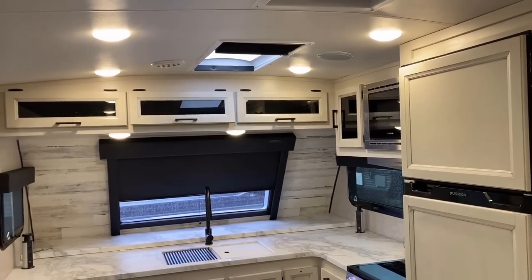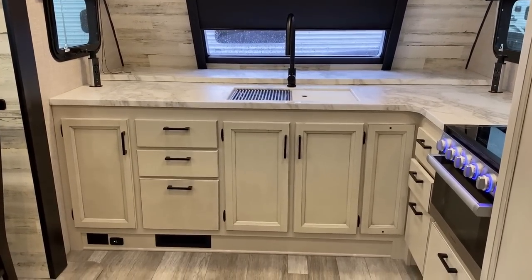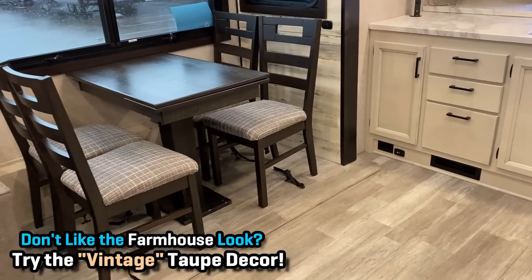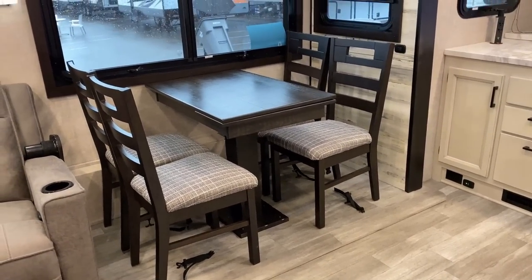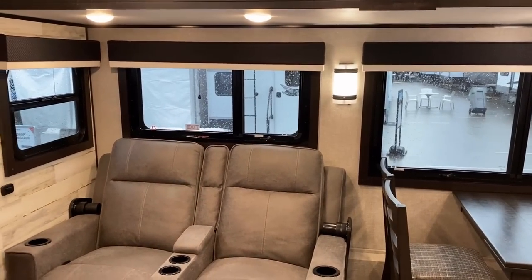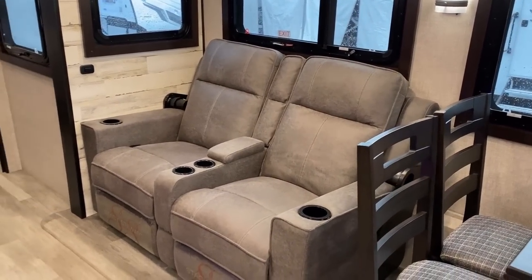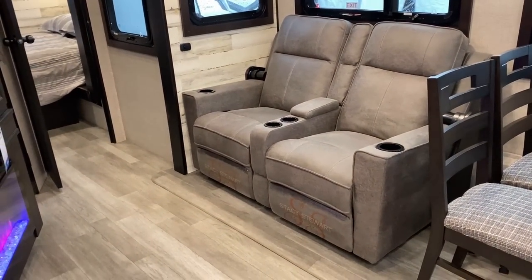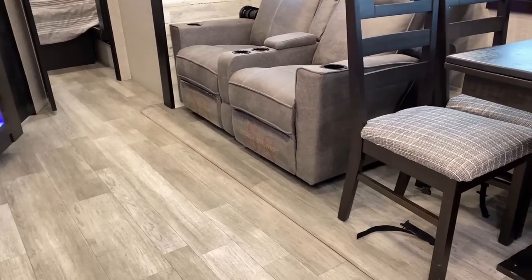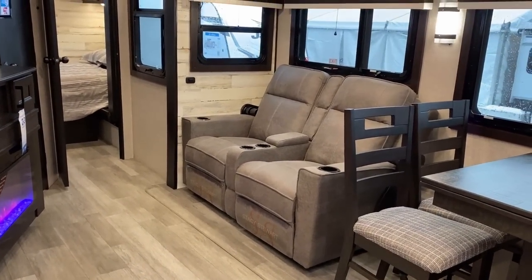The barreled vaulted ceiling up top opens things up nicely. It is six-and-a-half-foot sidewalls, but that barreled ceiling does an excellent job of just opening up space. We're looking at the modern farmhouse decor, and one of the cool things with Jayco is they offer a second decor option — I call it vintage — which is more of a sandy taupe color palette. The RV is carpetless and they're getting very good at eliminating most floor vents. I like it when manufacturers match up the main floor with the slide floor — just aesthetically, it's a preference of mine.